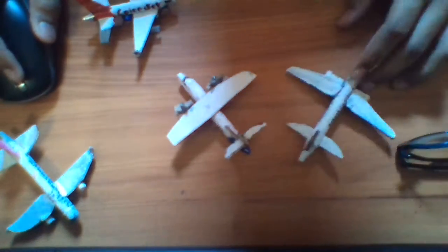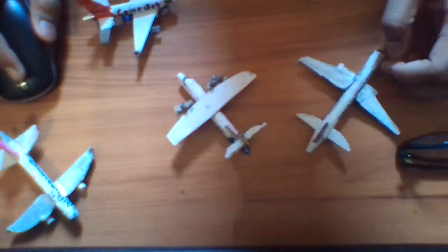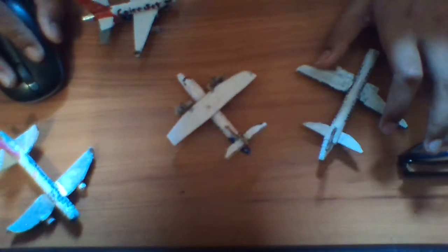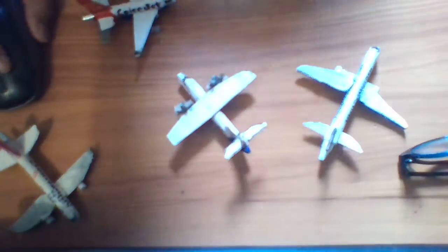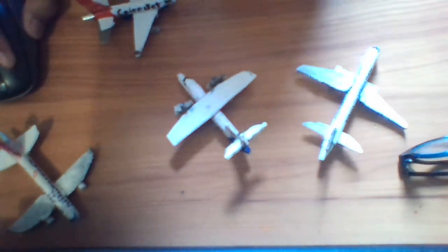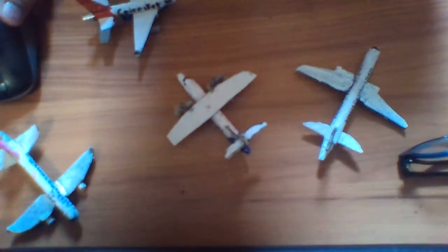In my next video I will show you how to make the FedEx Cargo plane. And after that, the A340-600 Qatar Airways.